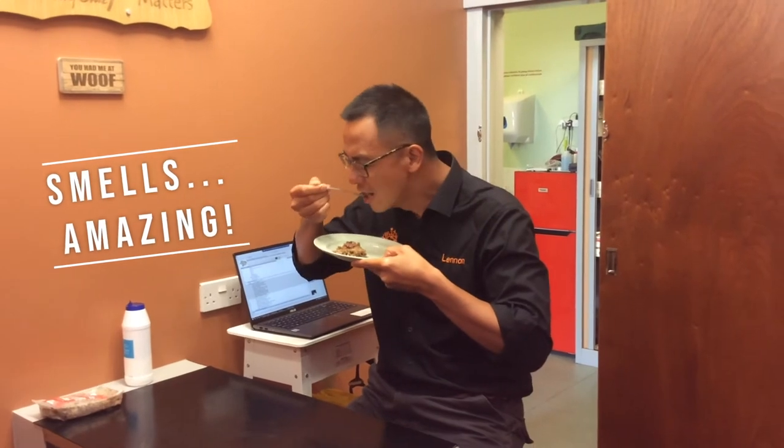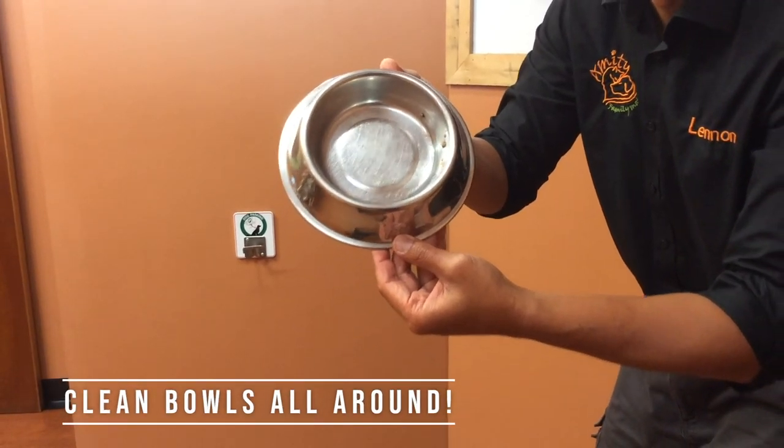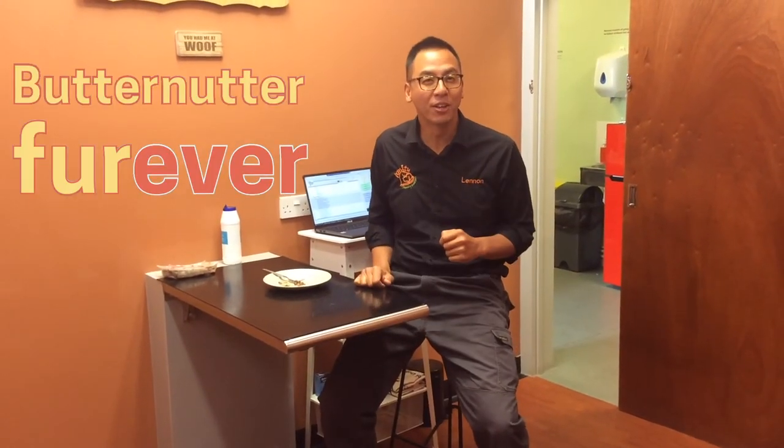Smells amazing. Tastes so good. I'm going to finish it. Bottom of that box — can you do without it?